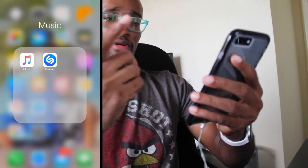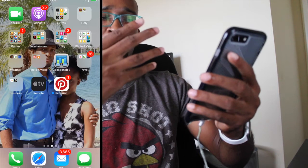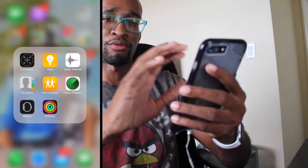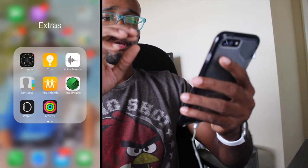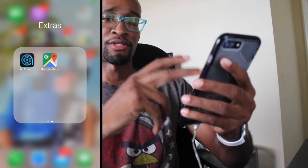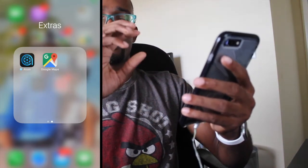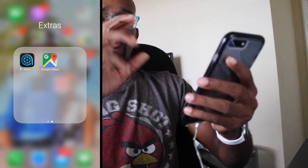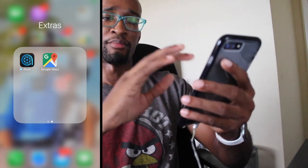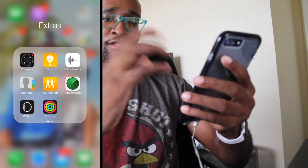We have a Music section — not much going on there. I have Music, Shazam, Google, and of course Settings. On my other page I have basically the majority of my apps. I have an Extras folder with stuff I don't really use. From time to time I use Watch if you have an Apple Watch, and Google Maps sometimes. Atom is a pretty cool app — back when they were doing a promotion you'd sign up and get one free movie ticket, so that's why I have it. They don't have that promotion anymore but it's a good app to check out movies.